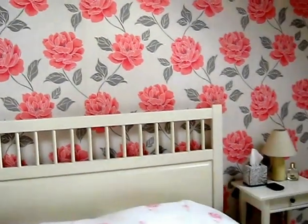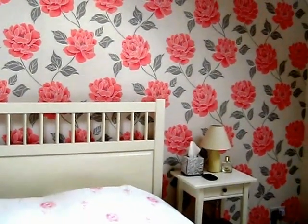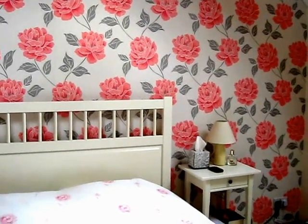So yeah, that is my room! I hope you enjoyed it — comment below what you think. Thank you for watching!